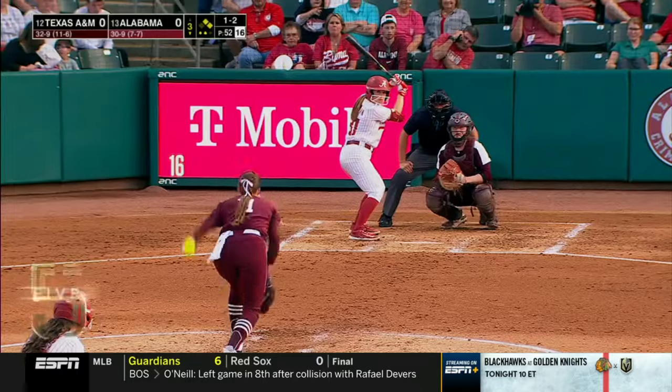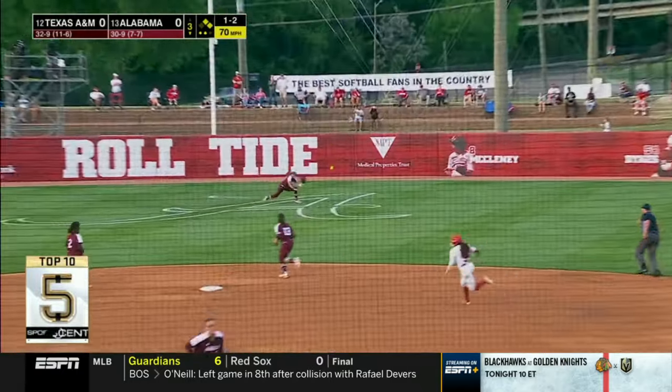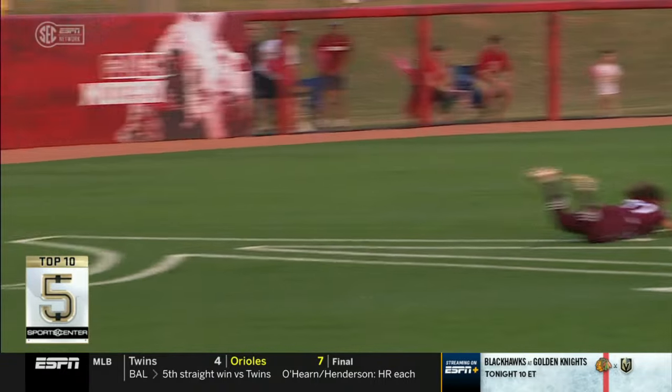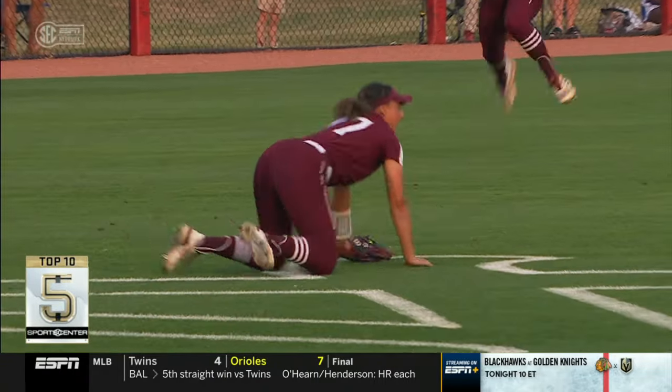College softball now with Texas A&M against Alabama. Jasmine Hill with another diving catch in center field — athleticism there on full display. Aggies win it 9-4. Give me that.